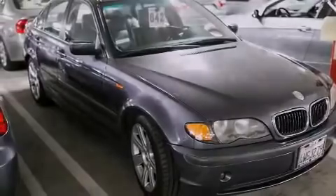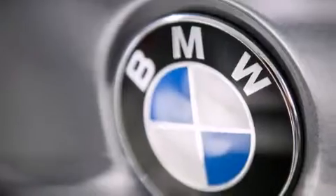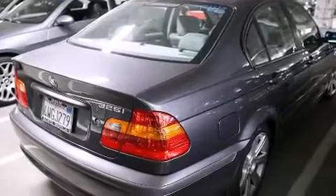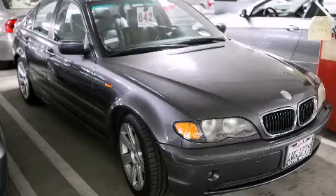With an EPA estimated rating of 29 miles per gallon on the highway, this vehicle does not compromise its fuel efficiency for size, comfort, or fun. This vehicle is sure to sell fast — call and arrange your test drive today.